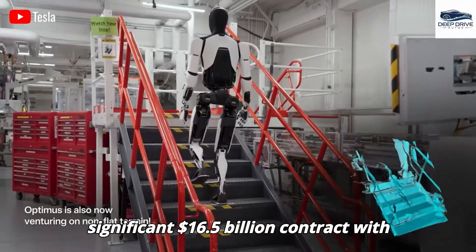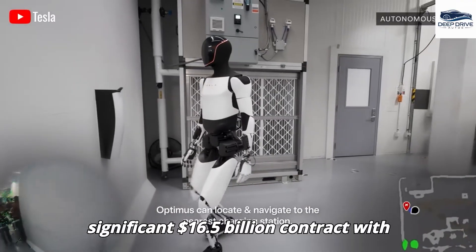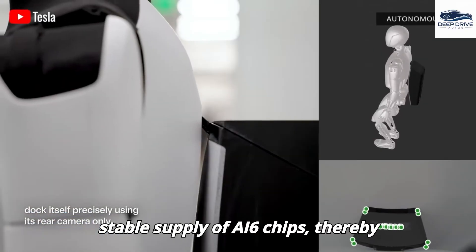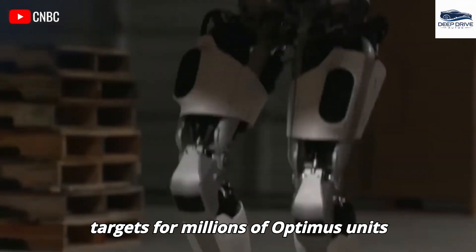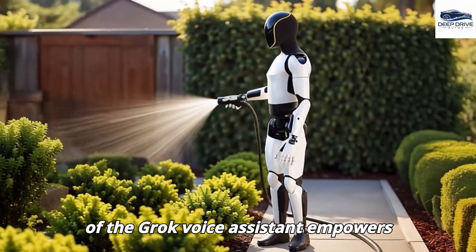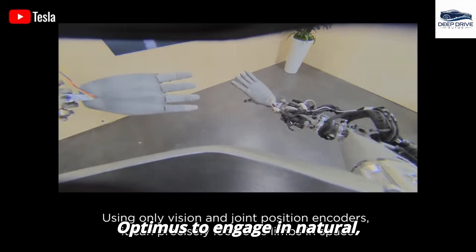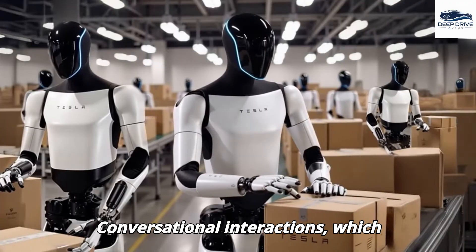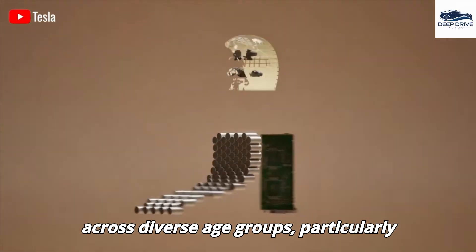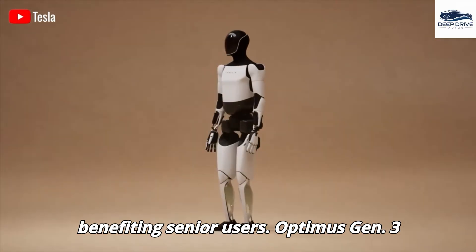By securing a significant $16.5 billion contract with Samsung, Tesla ensures a robust and stable supply of AI6 chips, bolstering its ambitious production targets for millions of Optimus units annually. The integration of the Grok Voice Assistant empowers Optimus to engage in natural, conversational interactions, significantly enhancing its usability across diverse age groups, particularly benefiting senior users.